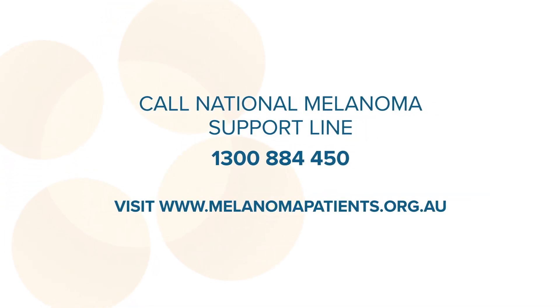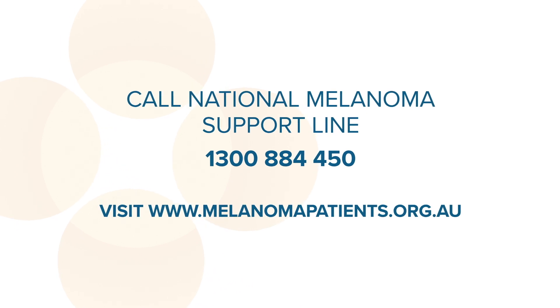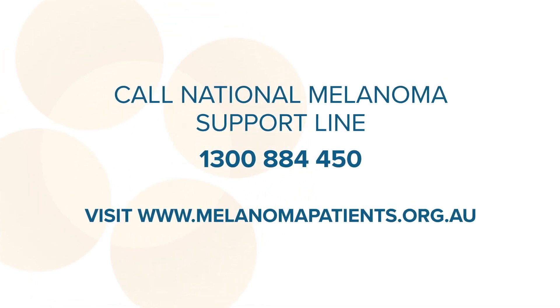Melanoma Patients Australia was created to ensure that no one affected by a diagnosis of melanoma walks alone. We offer a range of important support services to people across Australia. If you or your family are affected by melanoma please contact us, we are there to help.